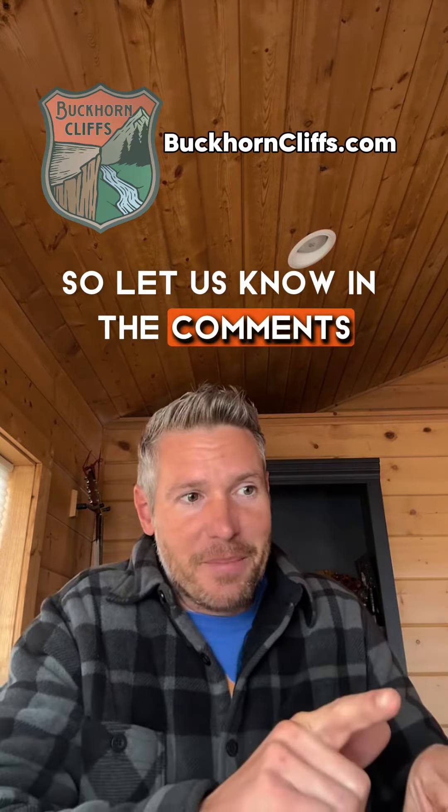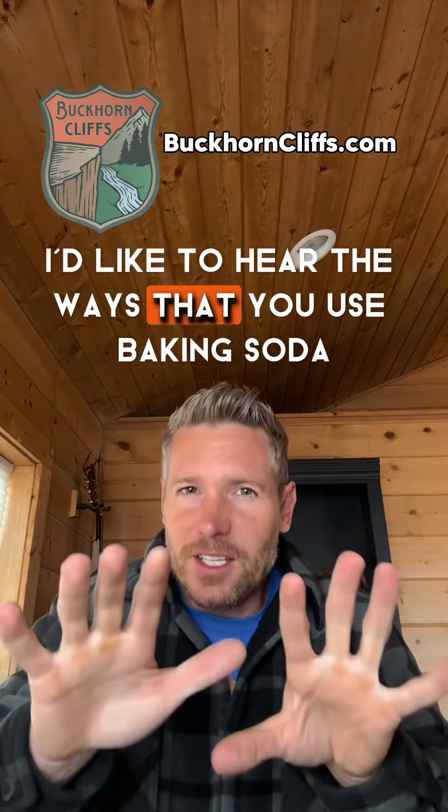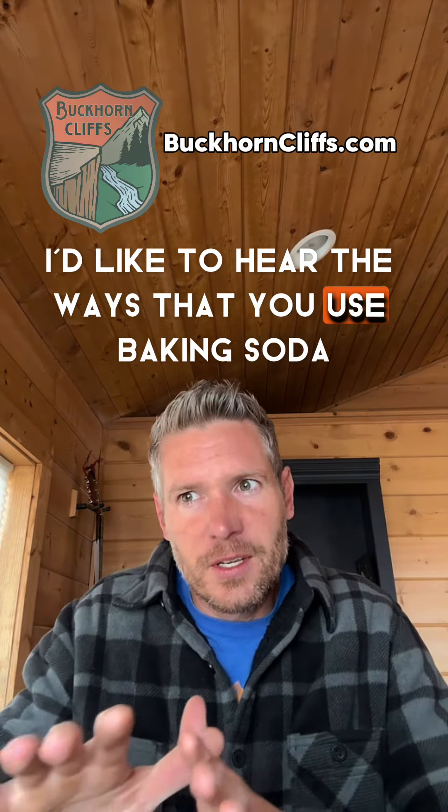Let us know in the comments — I'd like to hear the ways that you use baking soda.